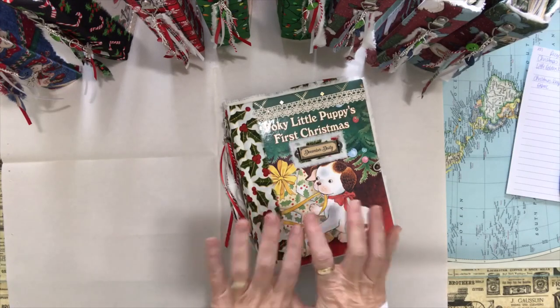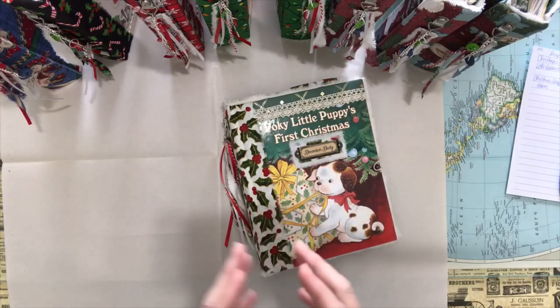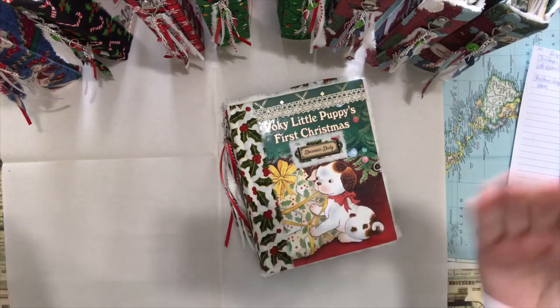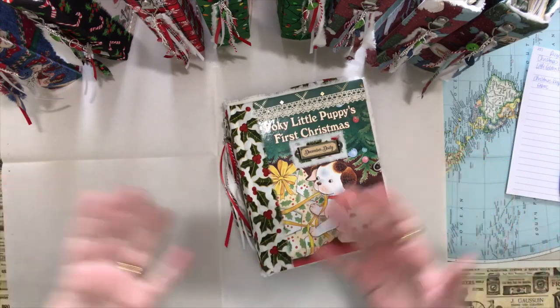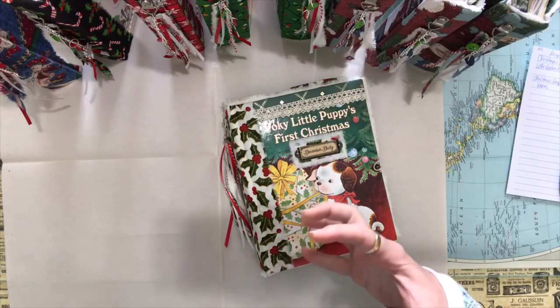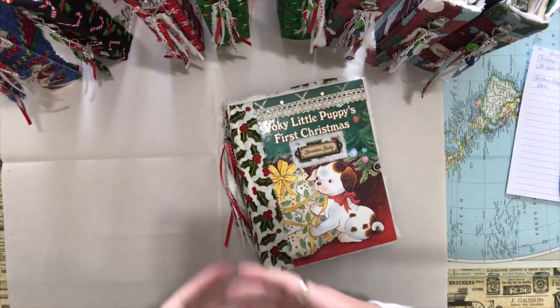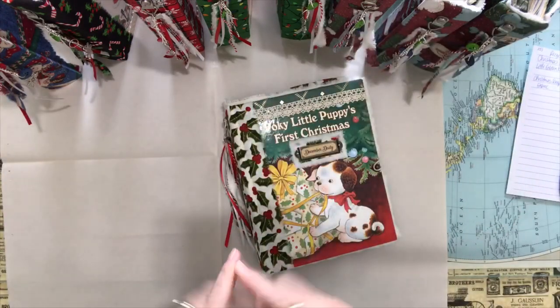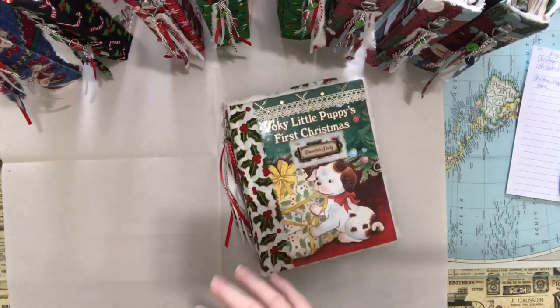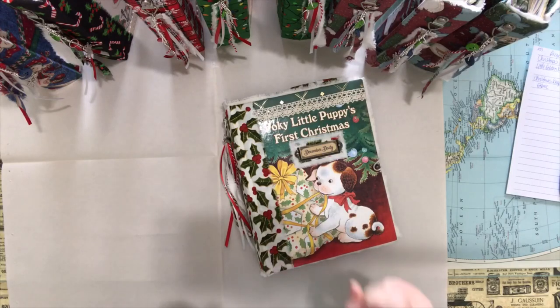I created these as December dailies — junk journals that you will do for 31 days in December. I'm actually going to take one of these books and record every day doing a collage for that day.